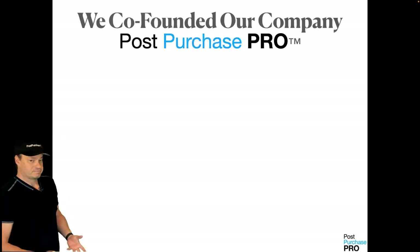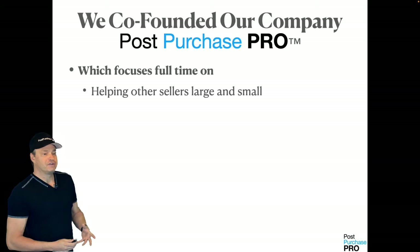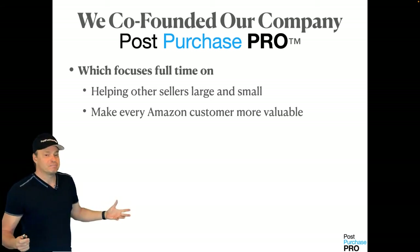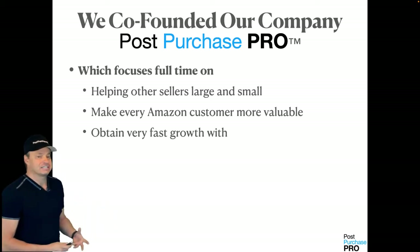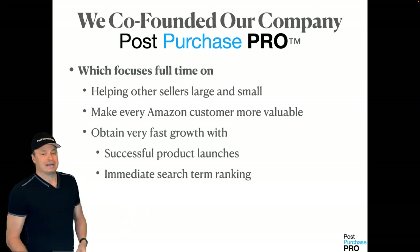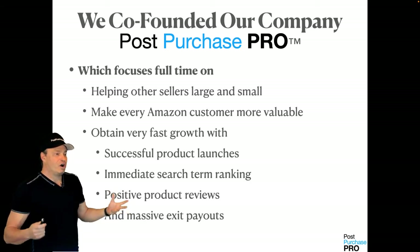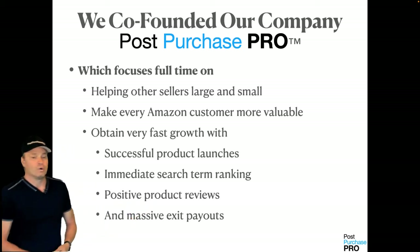When we co-founded our company, Post-Purchase Pro, what we do is focus full time on helping other sellers — large or small — just like you. We want to help make every Amazon customer more valuable for you and help you obtain very fast growth with successful product launches, immediate search term rankings, and positive product reviews. And I also want you to see what it's like to have a massive exit payout when you go to sell your business, if that's your goal.